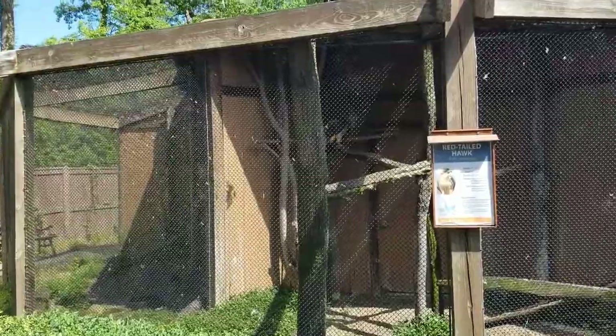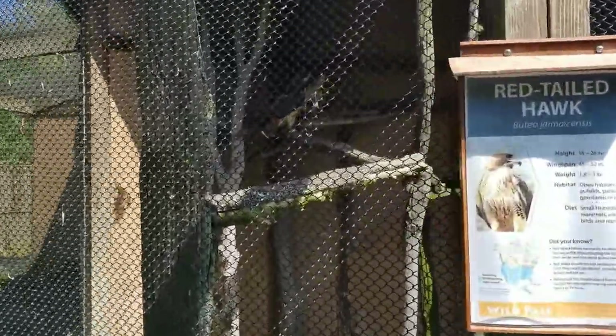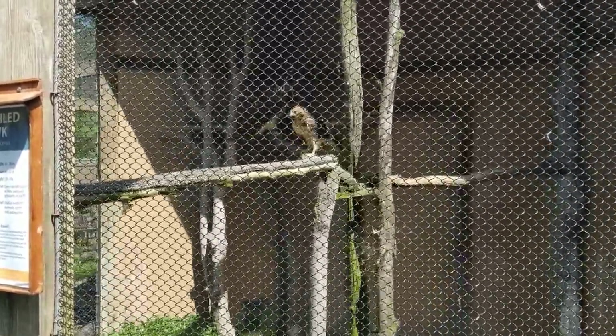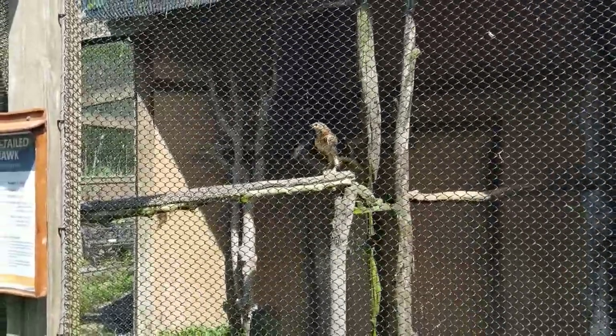All the animals here are here due to injuries. One of our red-tailed hawks is here due to a detached retina. Hawks have amazing eyesight — they can see prey up to a mile away very clearly — but with only one working eye, her hunting abilities are not very good. That's why she's here with us. She gets fed every day like a queen and has a great life here with another red-tailed hawk.